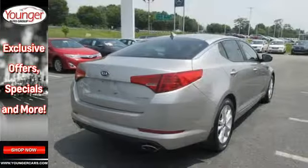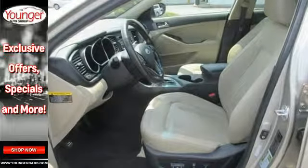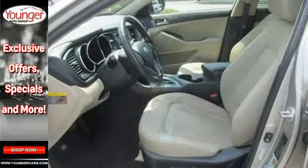This luxurious Optima features a unique blend of comfort, style, and refinement, plus high-tech instrumentation befitting a car costing thousands more.